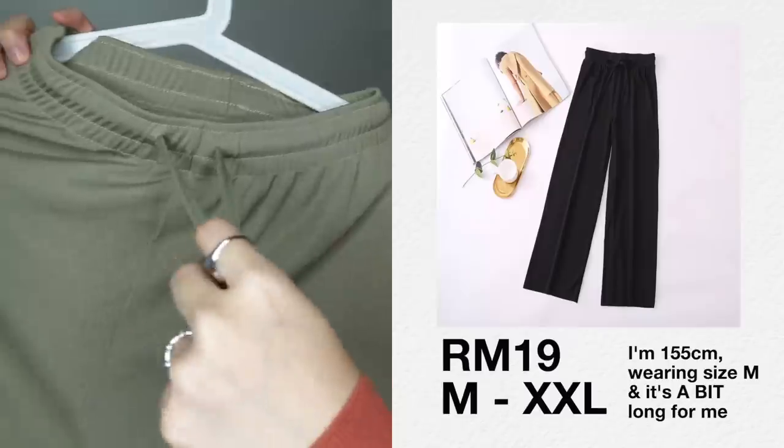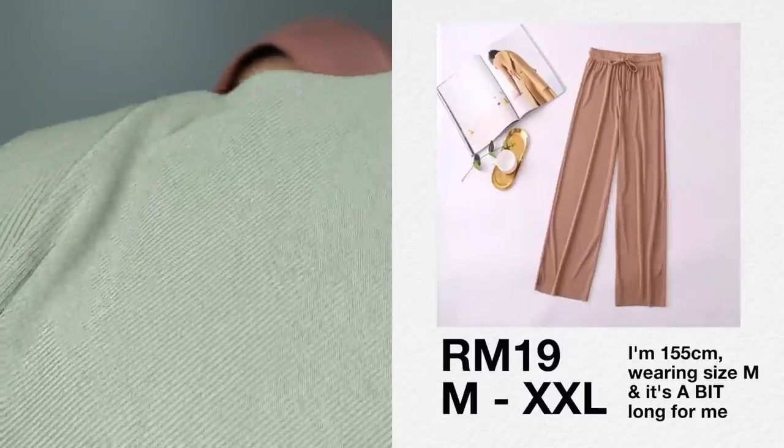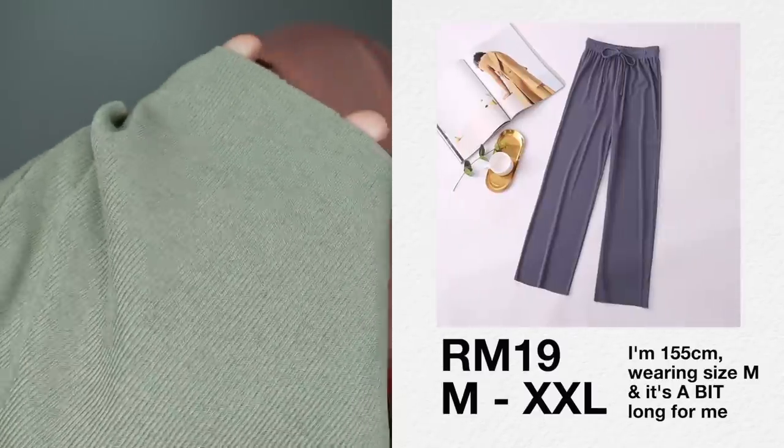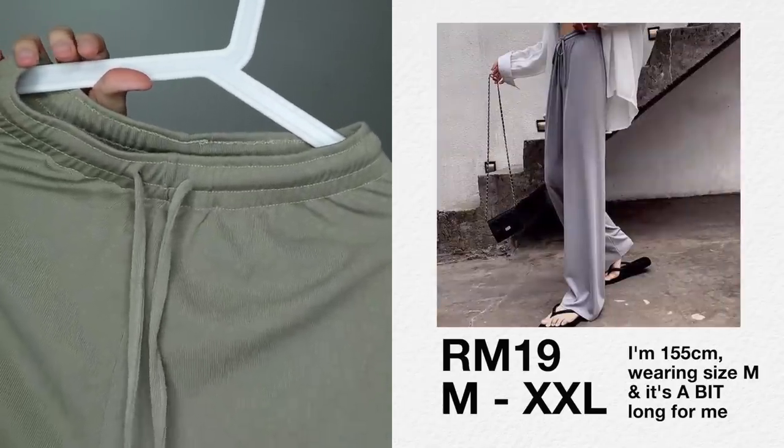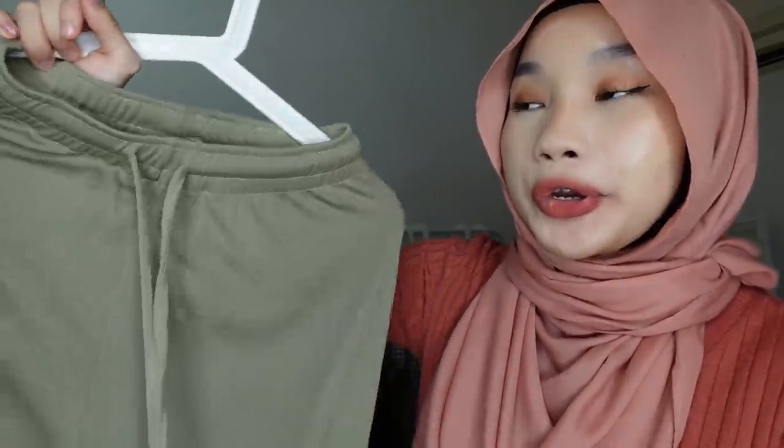Next, this isn't really a pyjama but I use it as one — it's a pair of pants with a drawstring. The material is not transparent so you can wear this out too, but avoid light colors if you're concerned about transparency. You can wear these out or sleep in them.